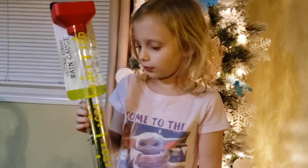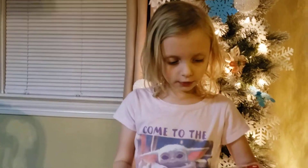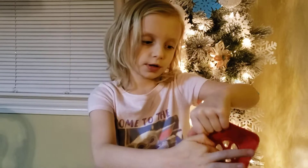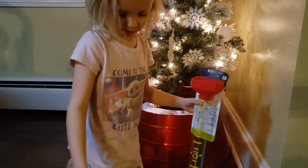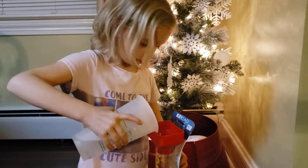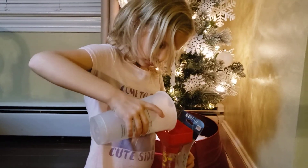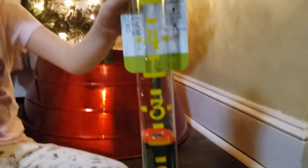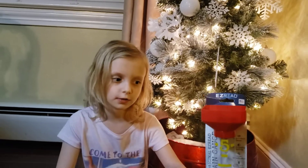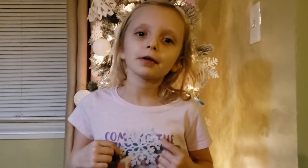This is a rain gauge. It tells you how much rain you have got. This little piece right here floats up in the water. It goes through here and all the way down to there. So I'm going to pour it in — we're pretending that it's raining. And how much rain did it show? See, the little thing is floating. And that is called the rain gauge. Thank you for learning weather with me. Bye.